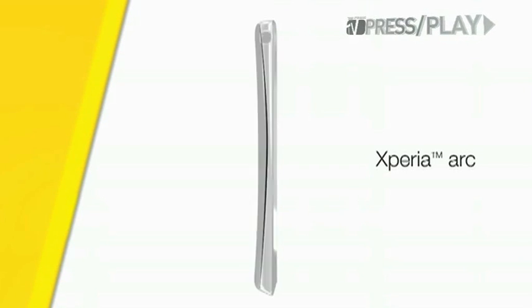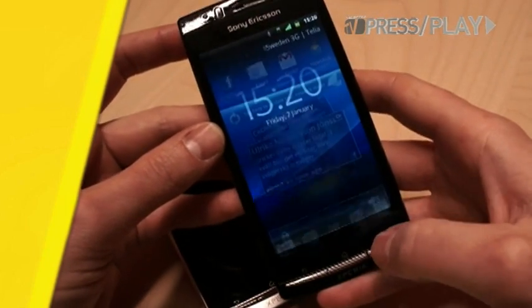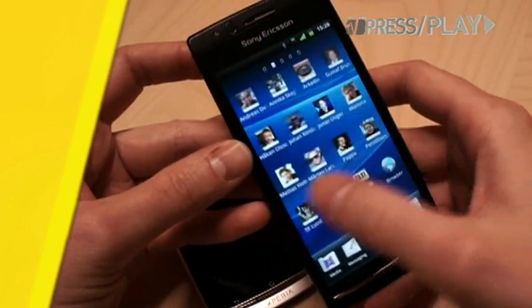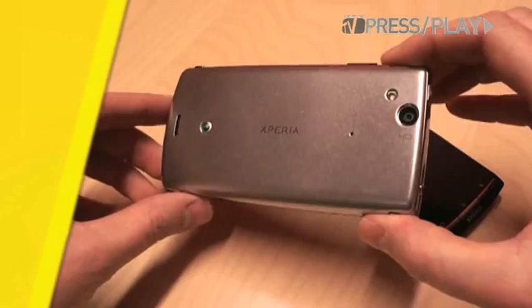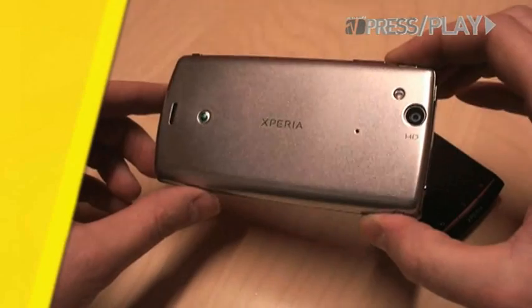Next is the Sony Ericsson Arc. No surprise that it's also shaped like an arc and measures a slim 8.7mm at its thinnest point. It runs on the latest Android 2.3 Gingerbread and features a 4.2-inch multi-touch display, an 8.1-megapixel camera, video recording in HD 720p, and a built-in HDMI connector.